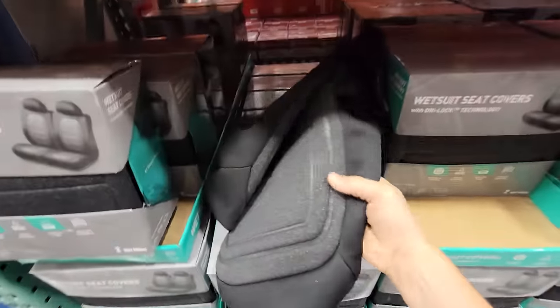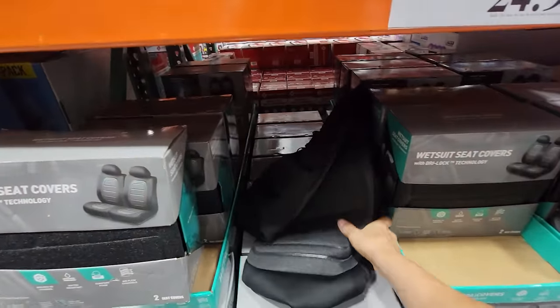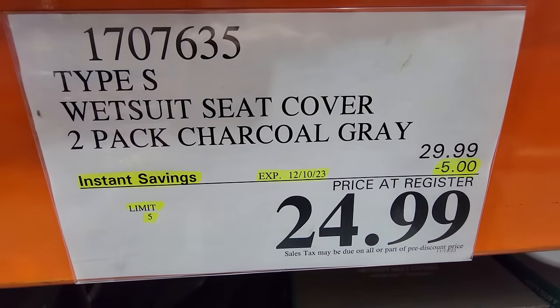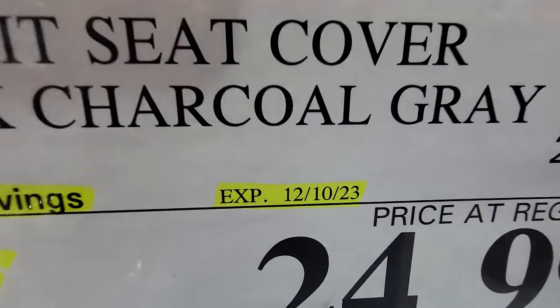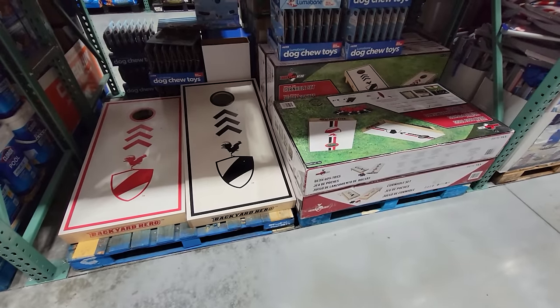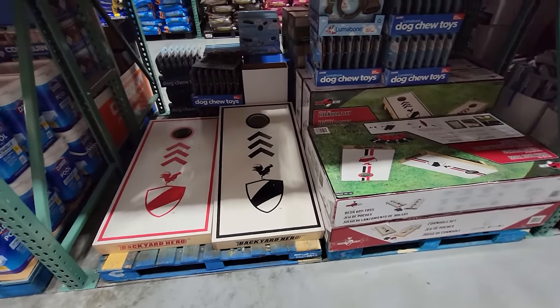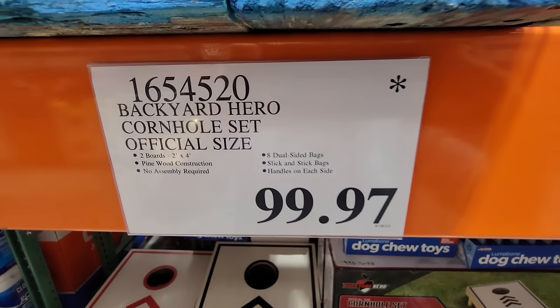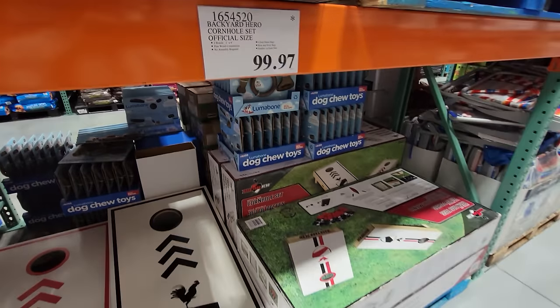Here we have the wetsuit seat cover — a two-pack in charcoal gray — and these are $5 off down to $24.99. This is good until December 10th. They also just printed these price tags this morning. And they're discounting for clearance the Backyard Hero Cornhole Set, down to $99.97 right now for the Death Star clearance price.